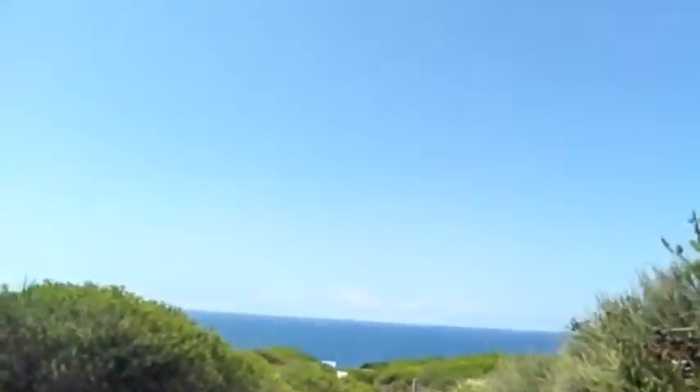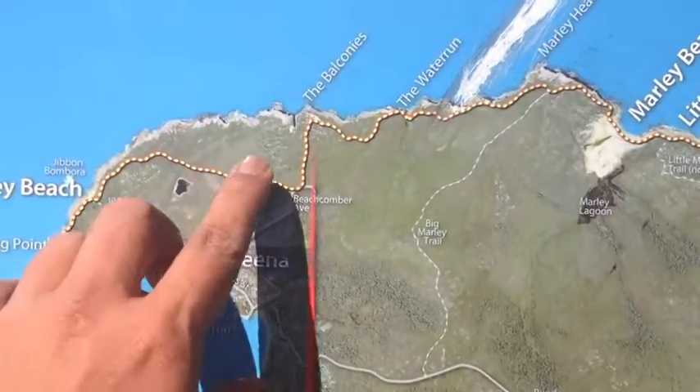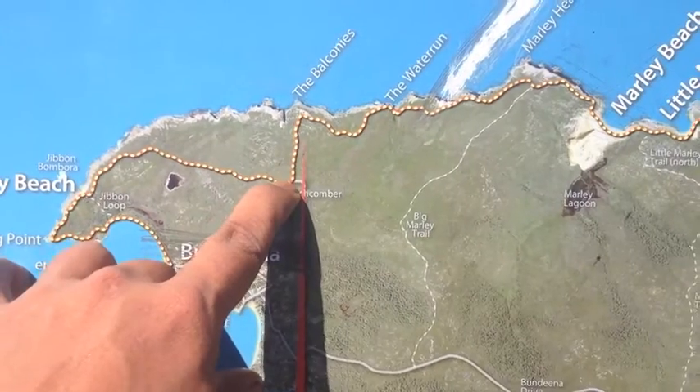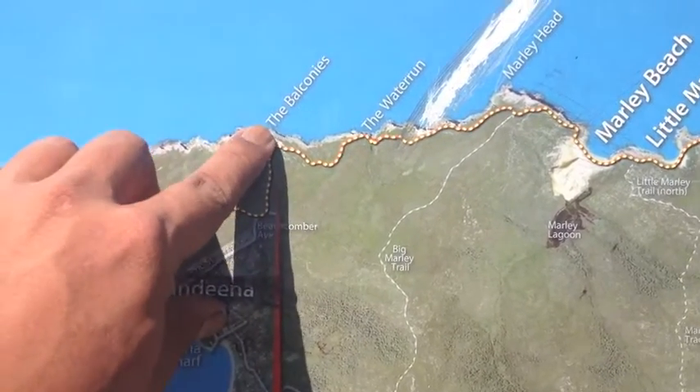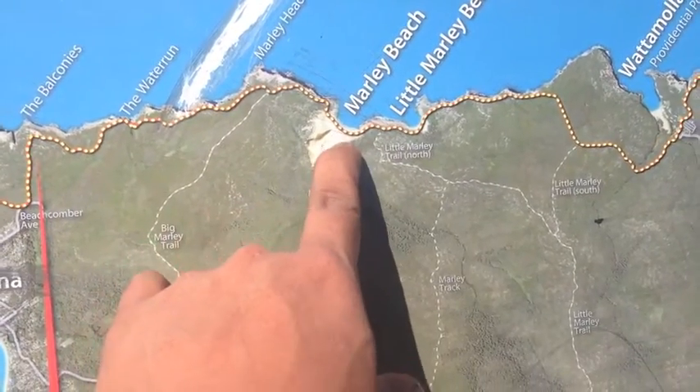Having a fantastic time guys, we're nearly on the coast right now — there's a sneak preview! We are at the balconies. We started at the trailhead right about there at Beachcomber Avenue, we are right here at the balconies, and we're walking down to Big Mali Beach which is three kilometers away.